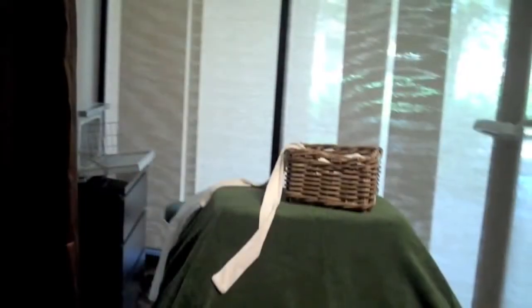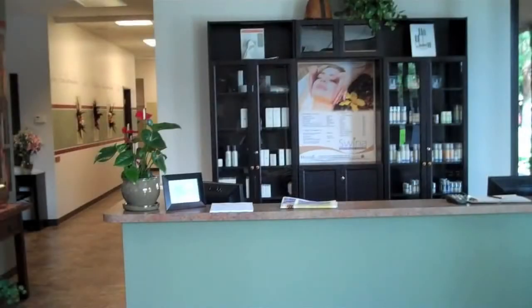That's why we use Rhonda Allison products — they are very popular in Arizona, very popular in a lot of our Scottsdale spas, and because we get results with them. Our clients love them, and they come back to our clinic because of the product.